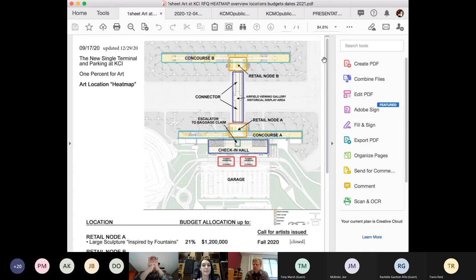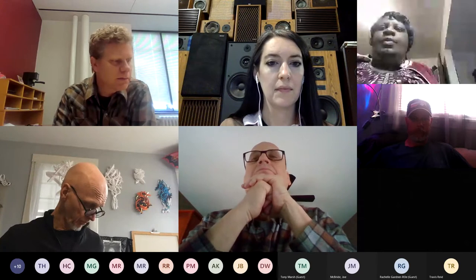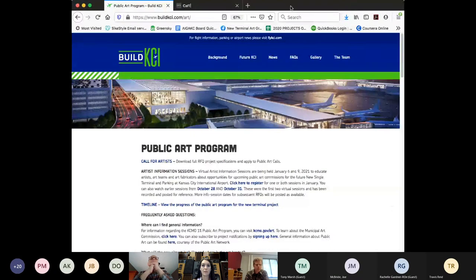The call for artists that is out now is a request for qualifications. It's live through February 13th and is a review of portfolios. We're using the tool callforentry.org for that, which we'll get into in greater detail a bit later this morning.